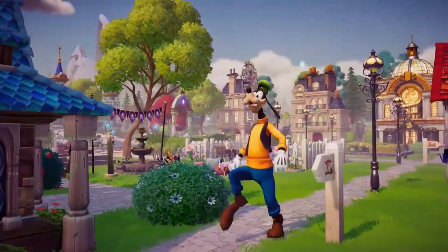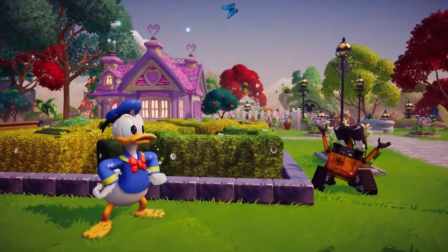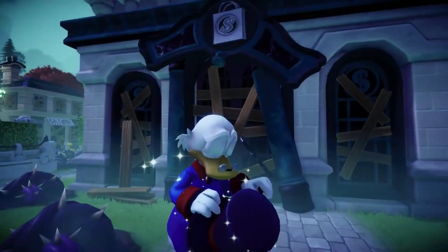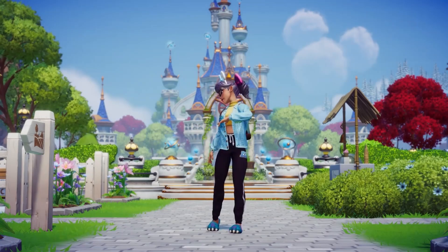Next up we have Disney Dreamlight Valley. This is a hybrid between a life sim and an adventure game, rich with quests, exploration, and activities featuring Disney and Pixar characters. It is up to the player to discover the stories of this world and bring the magic back to Dreamlight Valley. It looks adorable and releases September 6th in early access if you purchase the Founders Pack, otherwise it will release as free-to-play in 2023. I am considering purchasing the Founders Pack and making a video about it — let me know if you're interested!